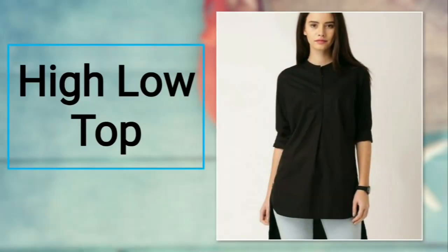Number twenty-two: high-low top. Carry an elegant look at your workspace. Wear a high-low hem pattern top that has a half or full bottom. The high-low hem really looks amazing. For bottoms, you can prefer skinny jeans or jeggings.